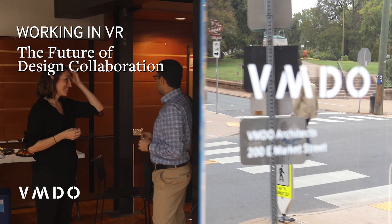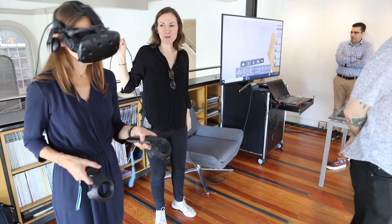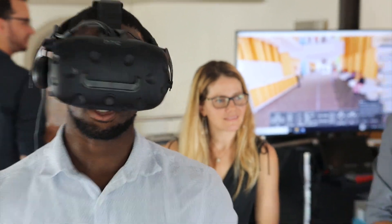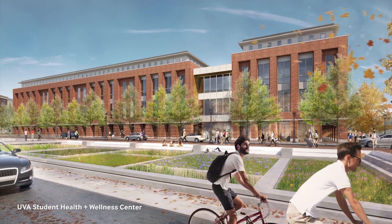Today we are hosting a workshop in virtual reality with all of our client groups coming up with ideas for the public space at the new University of Virginia Student Health and Wellness Center. My name is Lauren Shirley. I'm an architect at VMDO Architects.